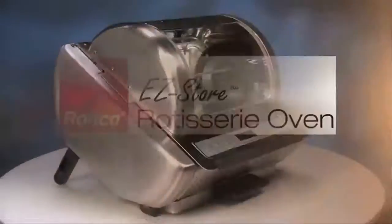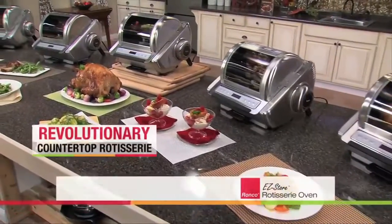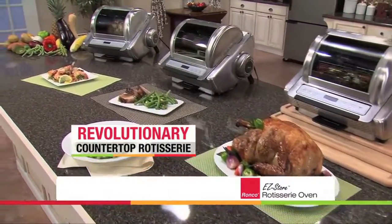Introducing the new and improved next generation of rotisserie ovens from Ronco: the Easy Store Rotisserie. The revolutionary countertop oven that makes the most amazing, healthy and delicious foods without added fat.